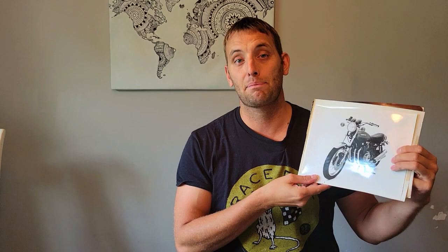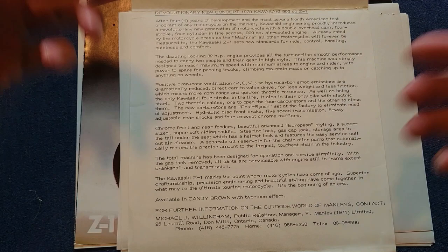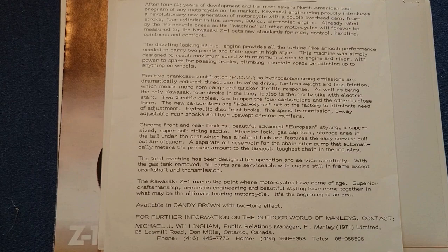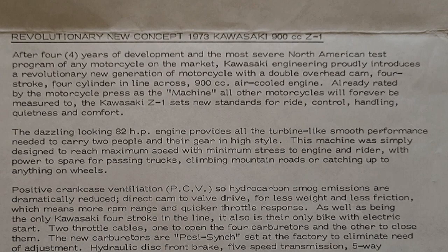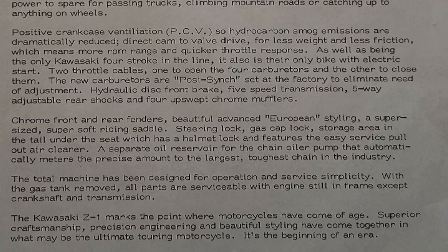What we have here is part of a press package that was given to Cycle Canada from Kawasaki. Starting off, we've got this beautiful write-up from Kawasaki going over the Z1 and what makes it such a revolutionary motorcycle — what makes this bike unique, how it's pushed the technology of the motorcycle, and why it is really on top of the game. The Kawasaki Z1 marks the point where motorcycles have come of age. They put a lot of effort to put the rider first with how easy it is to service the motorcycle, comfort, and performance — really making the Z1 the best it can be, a benchmark for all other brands to catch up to.